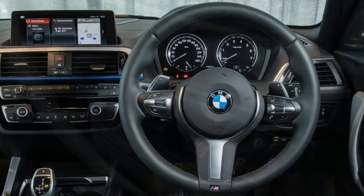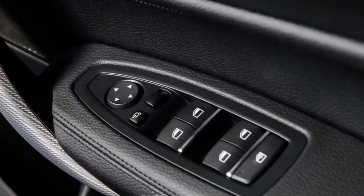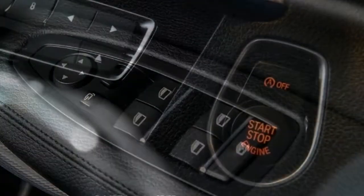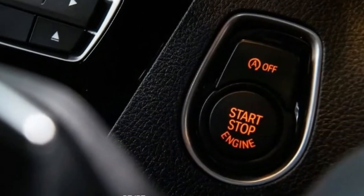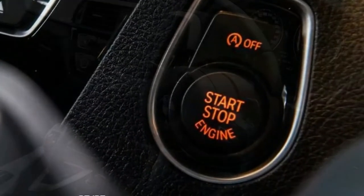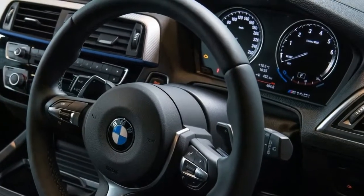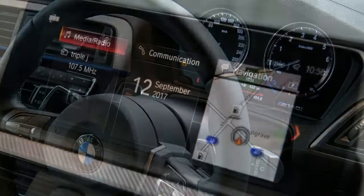At this asking price, it's already comprehensively loaded with features, coming standard with things like an 8.8-inch BMW Navigation Professional infotainment system, leather interior, Harman Kardon sound system, electric seats, DAB and digital radio, and adaptive LED headlights. You can see the full feature breakdown in our 2018 BMW 1 Series LCI pricing and specs article.